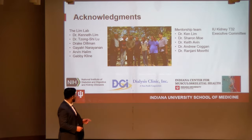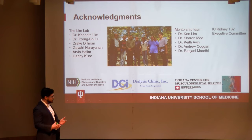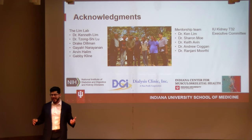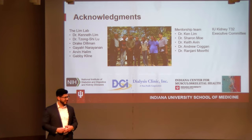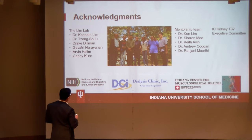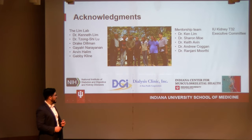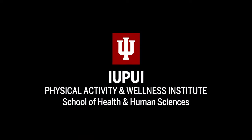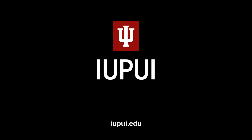I want to acknowledge the people in my lab who have helped me. Dr. Kenneth Lim is my advisor and has been great. Drake, a graduate of the Department of Kinesiology and now a research exercise physiologist, has been mostly in charge of doing all the testing I've described today. I also want to thank my mentorship team for my T32 — they've been wonderful and have helped me become a more mature scientist. Thank you all so much for being here; please let me know if you have any questions.